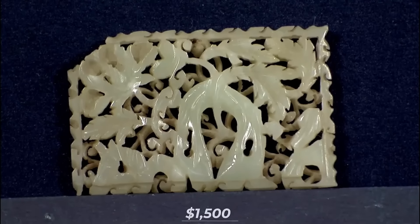Given the condition, that's a very good price. If it were fully intact, it could be about $3,000.